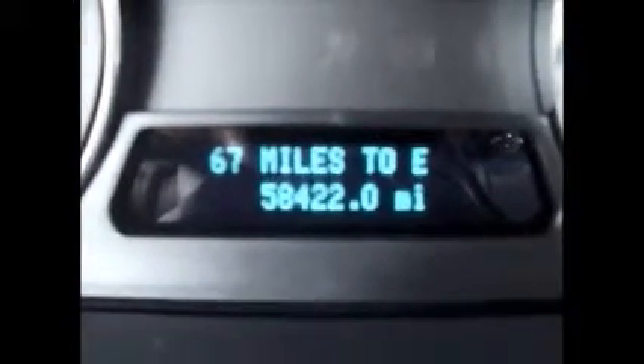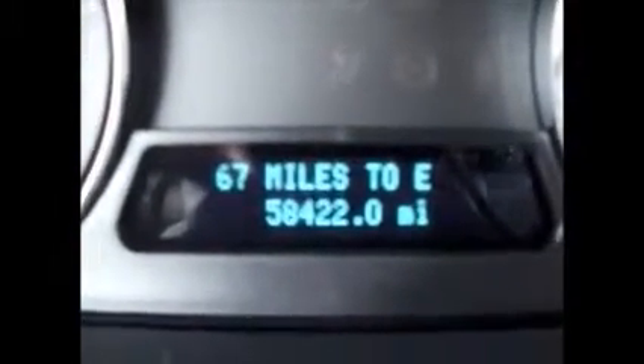We have automatic headlights, fog lights, and this is another button for the automatic liftgate. The wood grain trim gauges will tell you different things like your distance until empty, average miles per gallon, and things like that. Currently there are 58,422 miles on the odometer.